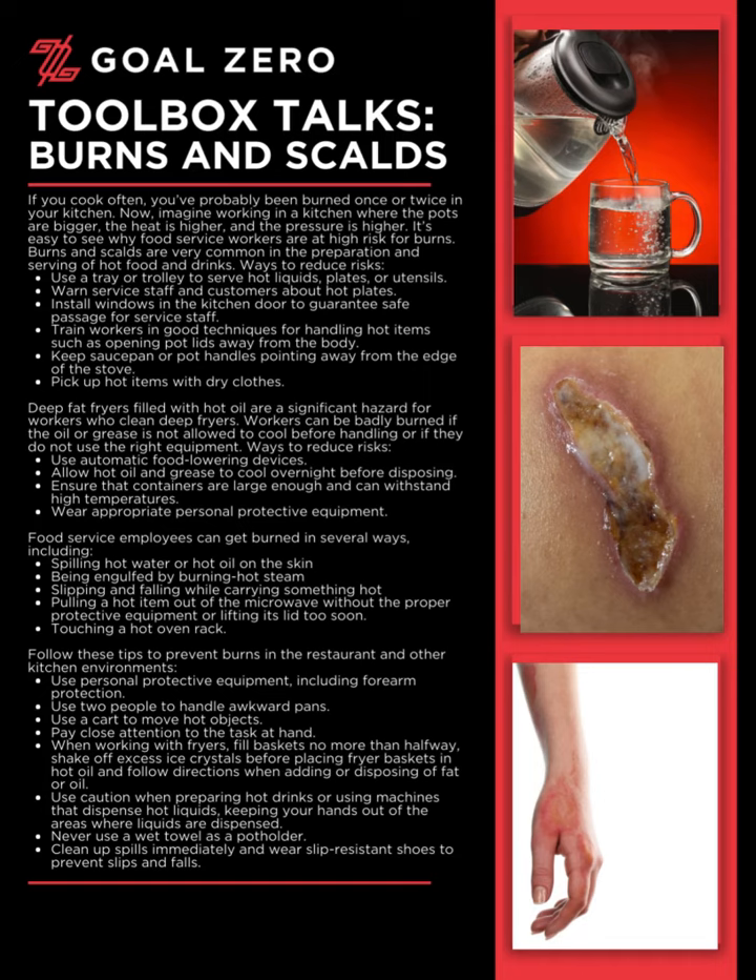Follow these tips to prevent burns in the restaurant and other kitchen environments. Use personal protective equipment, including forearm protection. Use two people to handle awkward pans. Use a cart to move hot objects. Pay close attention to the task at hand. When working with fryers, fill baskets no more than halfway. Shake off excess ice crystals before placing fryer baskets in hot oil, and follow directions when adding or disposing of fat or oil.